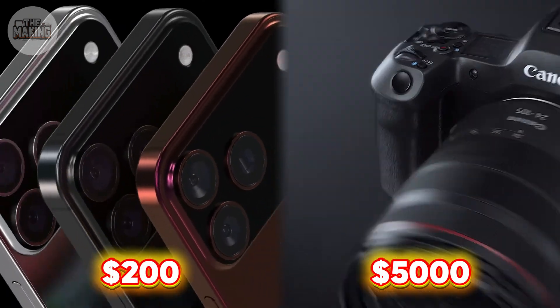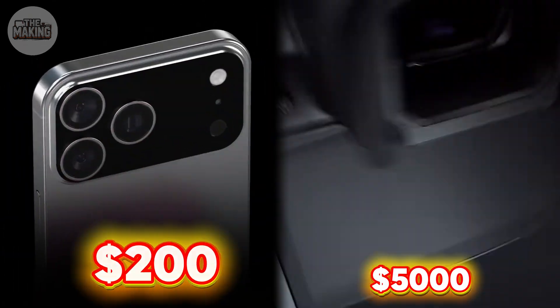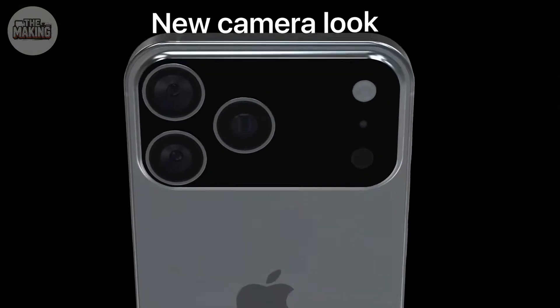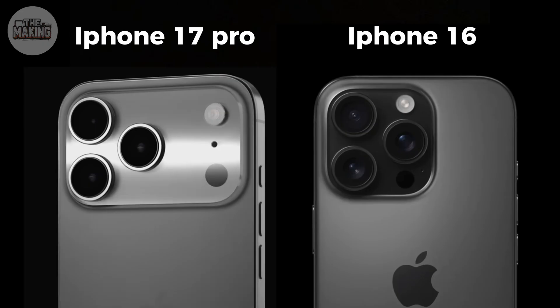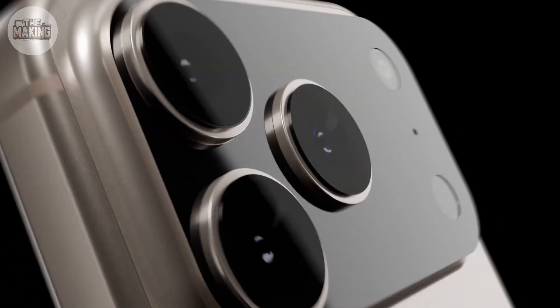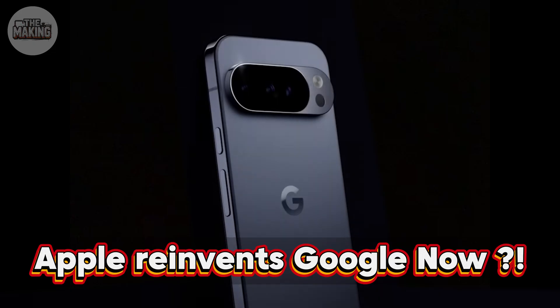Leaked documents suggest the iPhone 17 Pro's camera module alone costs $200 — just for the sensors and lenses. That's a 60% increase from the iPhone 16's $127. And yes, it reportedly looks exactly like a Google Pixel.